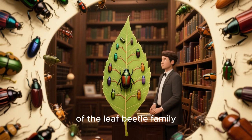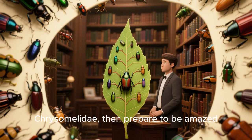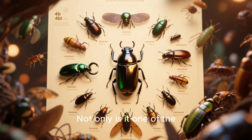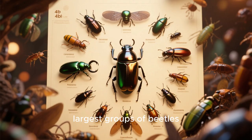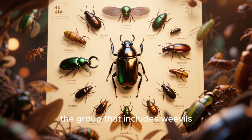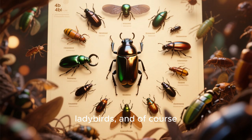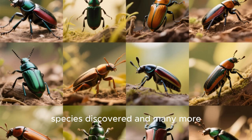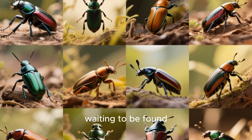its survival strategies, and the secrets behind its beauty. This is a genus of leaf beetles, and if you haven't heard of the leaf beetle family, Chrysomelidae, then prepare to be amazed. Not only is it one of the largest groups of beetles, but it's also the biggest family in the whole of the Coleoptera — the group that includes weevils, ladybirds, and of course scarab beetles — with over 35,000 species discovered, and many more waiting to be found.